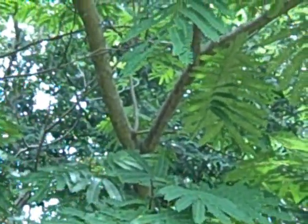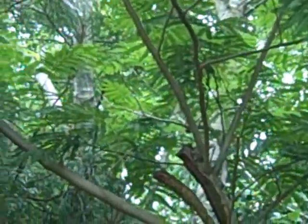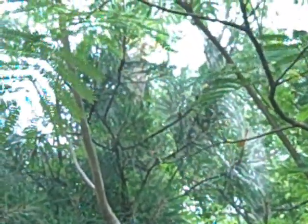Mimosa, also commonly known as silk tree, is a small to medium-sized tree native to certain parts of Asia. These trees can grow to heights of anywhere between 20 and 40 feet, and can be recognized by a number of key characteristics. The bark is light brown in color and generally smooth, although it also contains bumps along the stem.